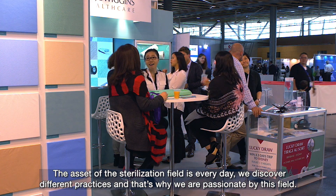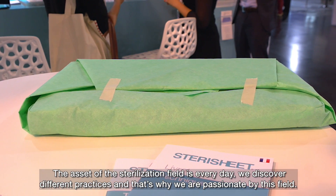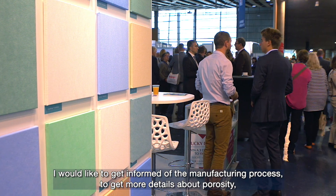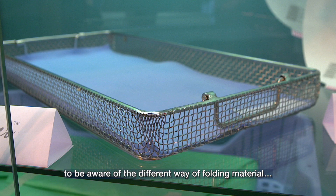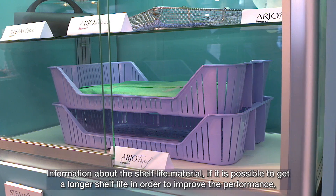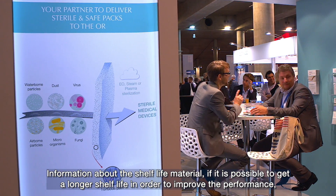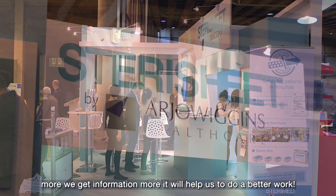every day, we discover different practices, and that's why we are so passionate about this field. I'd like to get informed about the manufacturing process, to get more details about porosity, and to be aware of the different ways of folding materials. Also, information about the shelf life of material, if it's possible to get a longer shelf life in order to improve the performance. The more we get information, the more it will help us do a better job.